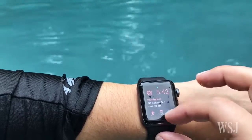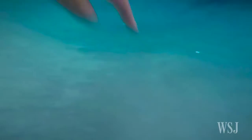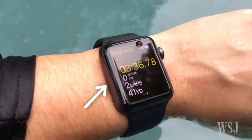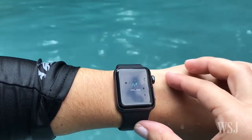There's a special water button that locks the screen so water doesn't mistakenly launch apps. It can track your laps and the distance you swam. The coolest thing? Because there's this speaker hole, when you get out you need to eject the water from it by spinning the digital crown. Boom. Water ejected.